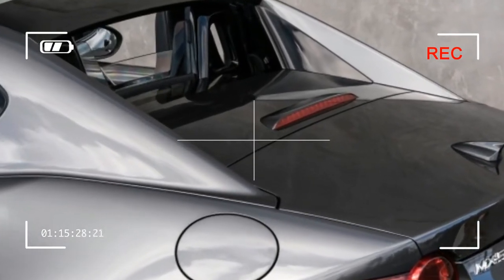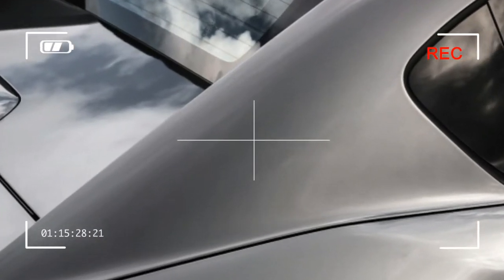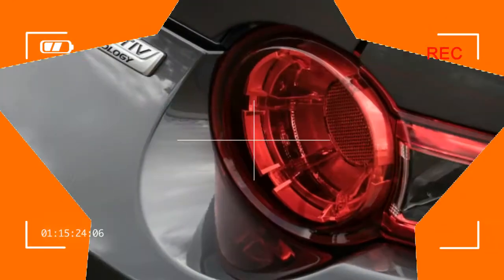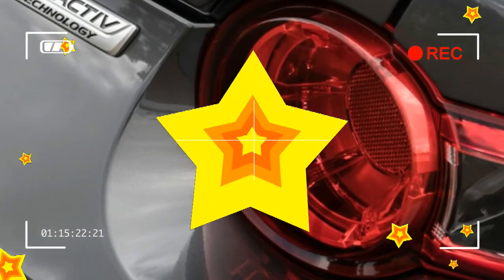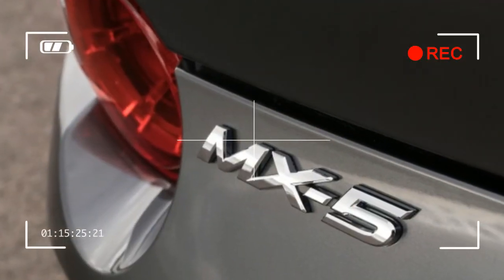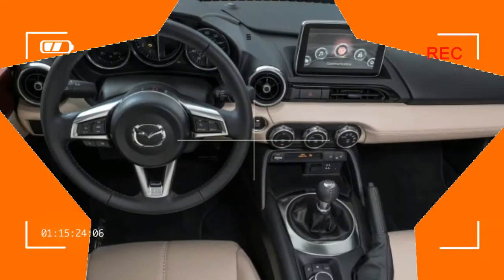A port-installed appearance package available separately for $800 — consisting of a front splitter, a rear spoiler, side-sill extensions, and a rear bumper skirt, all finished in bright black — is included with the Brembo package. We also tested a Grand Touring model, which rang in at $33,795, the only option being $300 metallic paint.